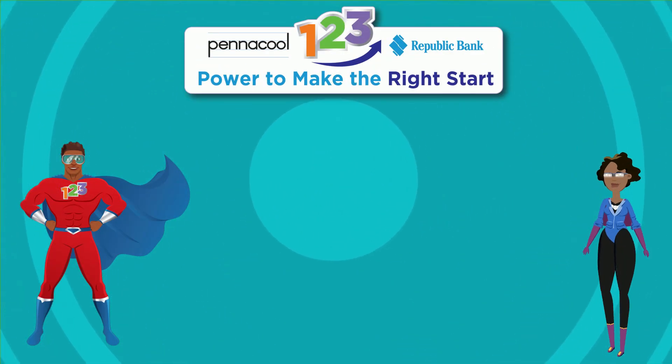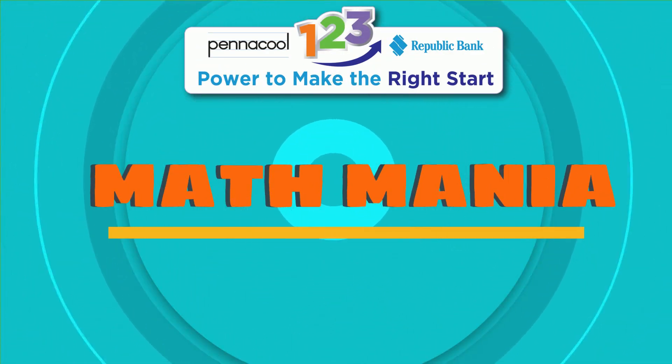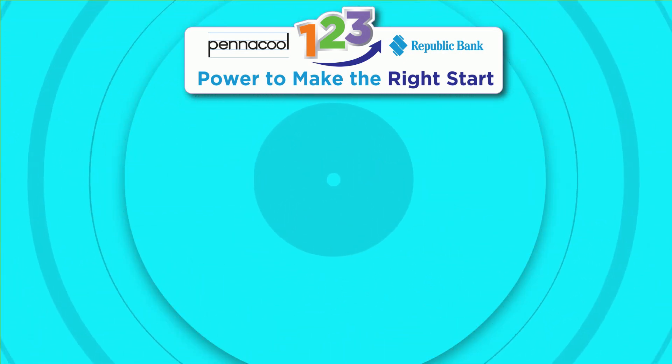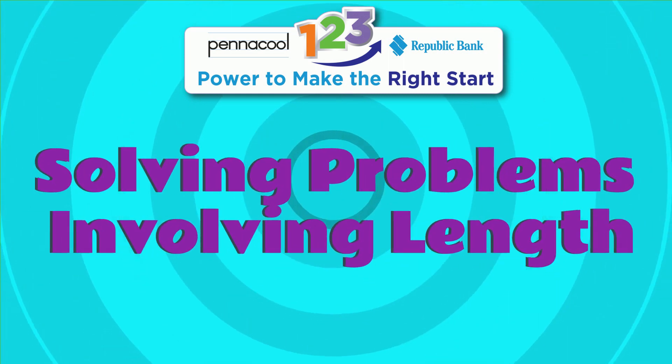Hi everyone, welcome to Panacool Math Mania. Today, we will be using math as our superpower to learn about solving problems involving length.